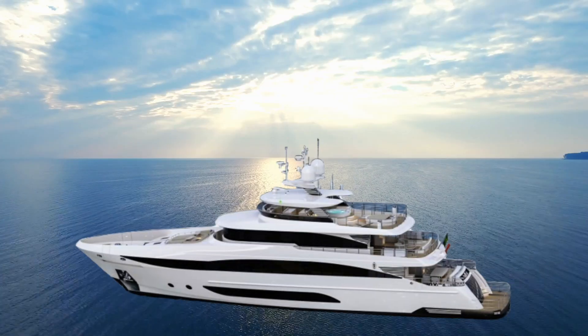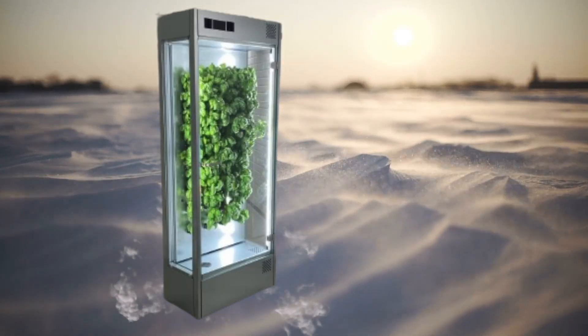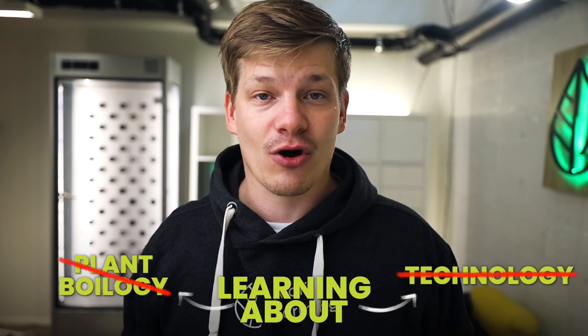With Herbie, you can grow almost anything anywhere. Want to grow Nordic berries in the middle of the Caribbean Sea on your yacht, or exotic edible flowers in the middle of the Arctic? No problem. Herbie will grow fresh herbs, leafy greens, and a range of edible flowers automagically, without you having to learn anything about technology or plant biology.